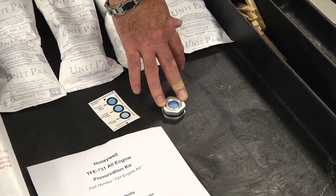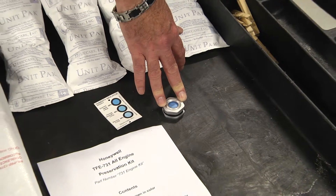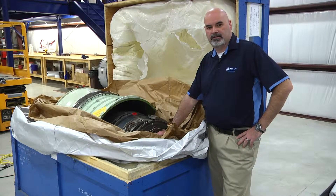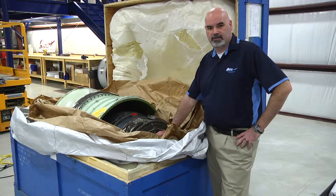These indicators are really important because these are what you're going to need to inspect your engine every 30 days while it sits in a box to verify it's still serviceable. Once we have our 731 engine placed into the barrier bag, the engine will have already been drained of all the oil, fuel system preserved, and all the caps and plugs installed.